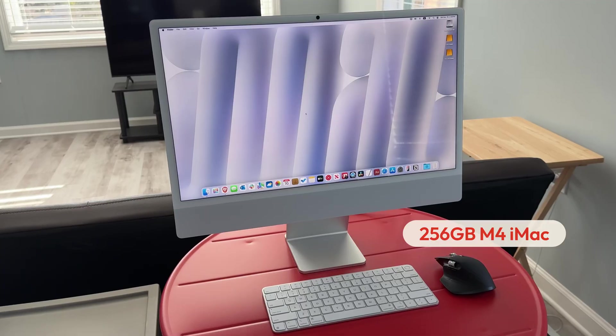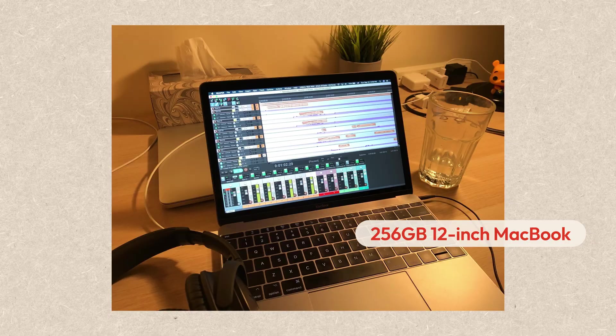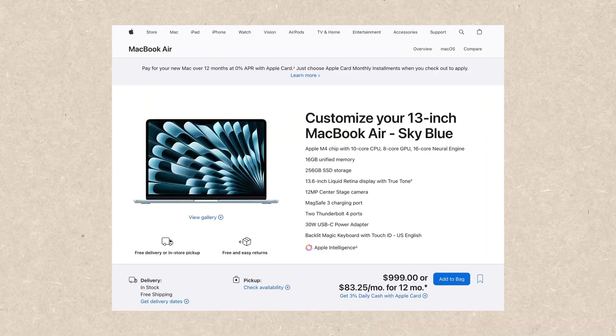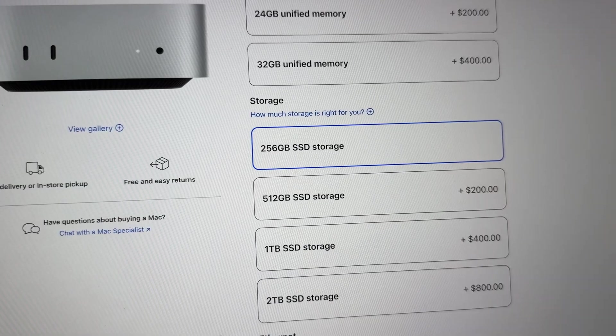I've been using 256GB Mac computers for years now. For some reason, those budget-friendly base models always fit my needs. In this video, I will talk about why I always choose 256 models based on how I use my computers.